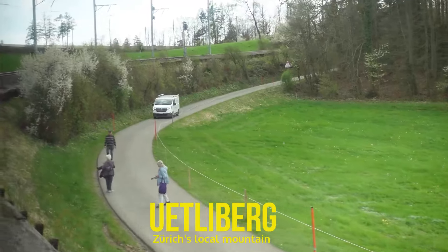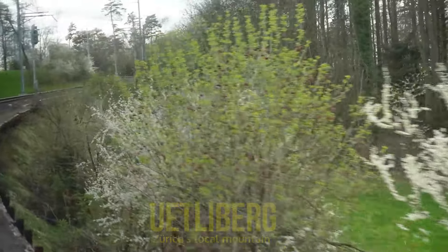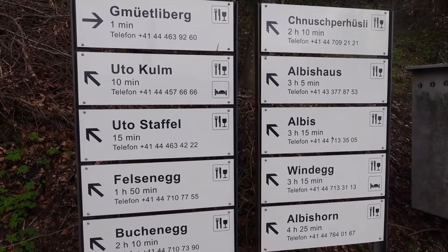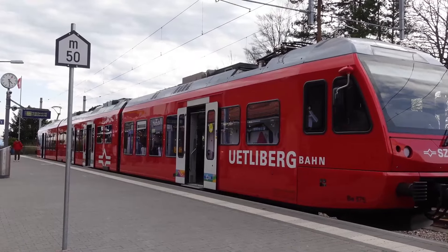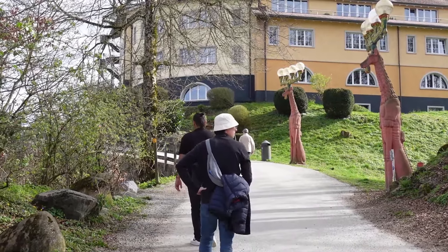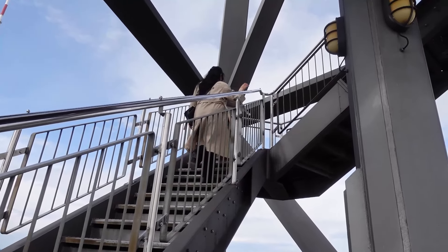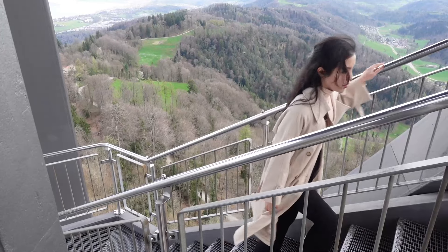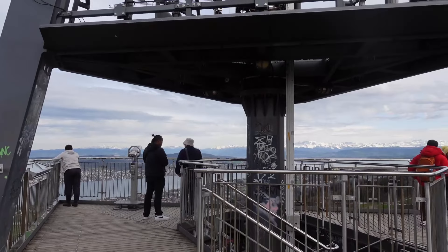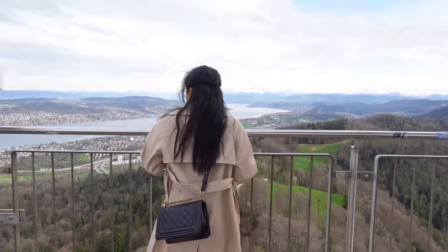Next stop is Uetliberg. Uetliberg is Zurich's local mountain. The best way to get here is on foot or by public transport — the Uetlibergbahn runs several times an hour from Zurich city center. From the Uetliberg terminus, it is a leisurely 7-minute walk through the forest. There's a free viewing platform, but if you'd like a view from the very top, you can pay 2 francs to climb the tower. Leave the hustle and bustle behind and enjoy pure nature high above the city. Once you reach the very top, you'll be greeted by 360-degree unparalleled views of Zurich from above — you can overlook the city, the lake, and even catch a glimpse of the Alps.